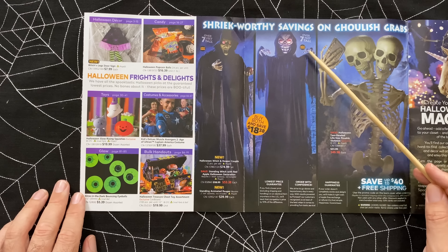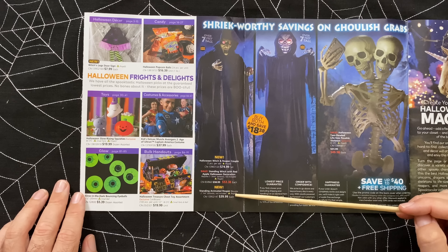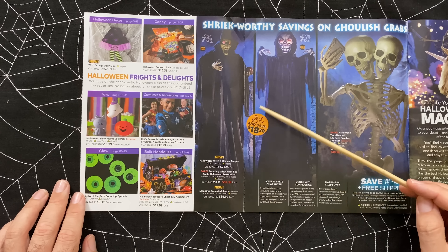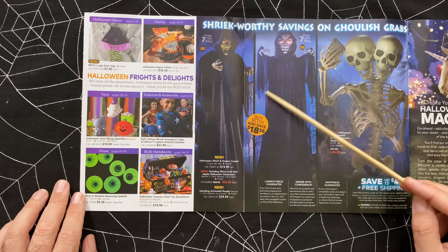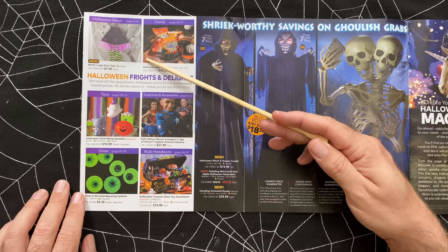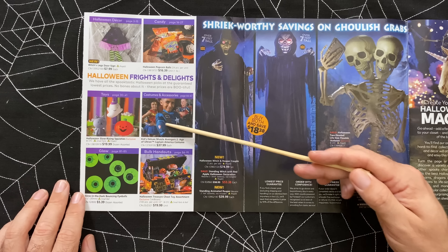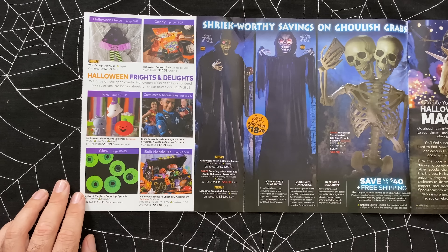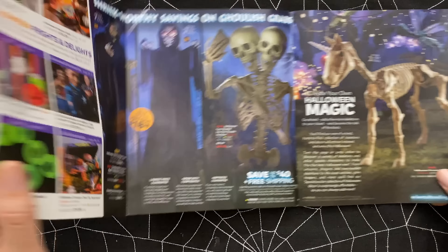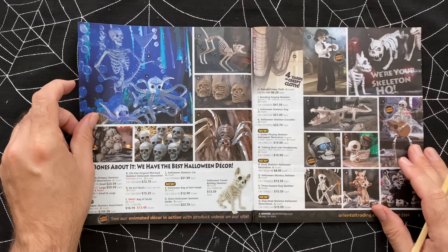They stand - you can check out the video online. There's not a whole lot of information in these catalogs. The only thing it indicates is that it needs two double-A batteries, but I don't really know much about what they do. They definitely have creepy expressions though. Here's kind of a table of contents - we've got Halloween decor, candy, toys, costumes, glow, and bulk handouts. Let's go ahead and turn the page and see what we have here.